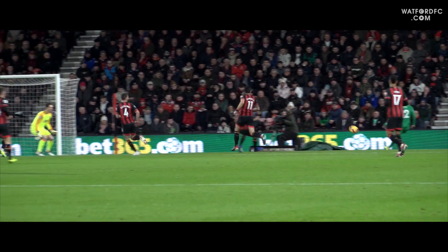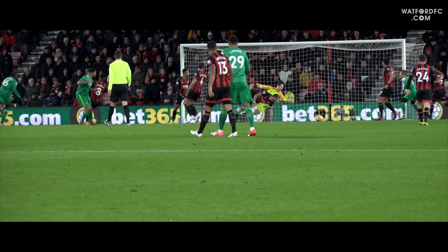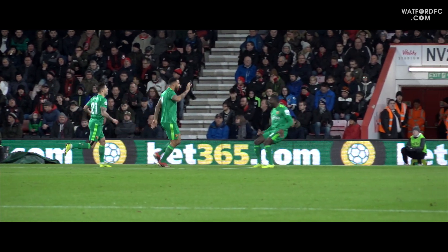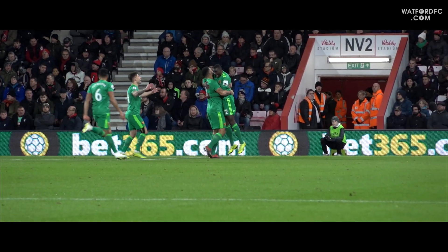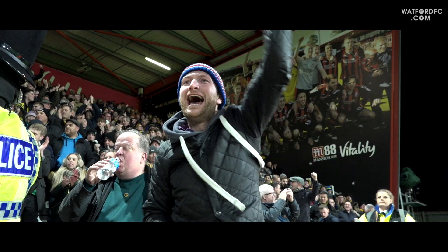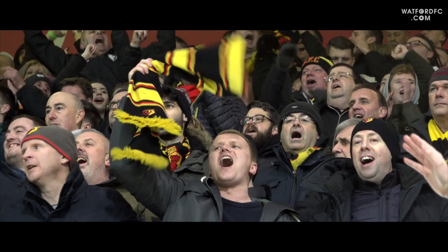Doucouré continues his run, feeds Sema, and Sema's round the back and chips the cross up. Deeney with a header down — Deeney with the goal! Brilliant stuff from Watford, wonderfully worked down the right-hand side between Doucouré and Femenia. Sema it was that delivered the cross, inch perfect for Troy Deeney to head powerfully down to Begovic's left.